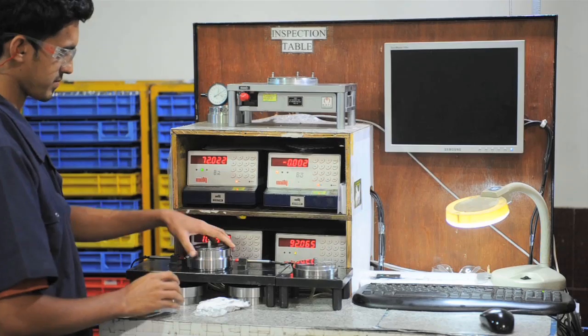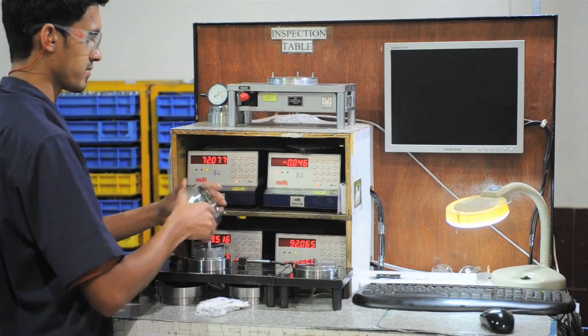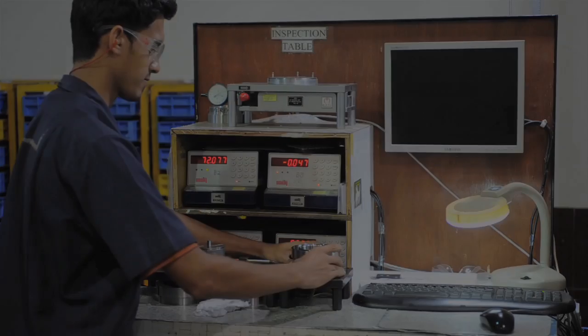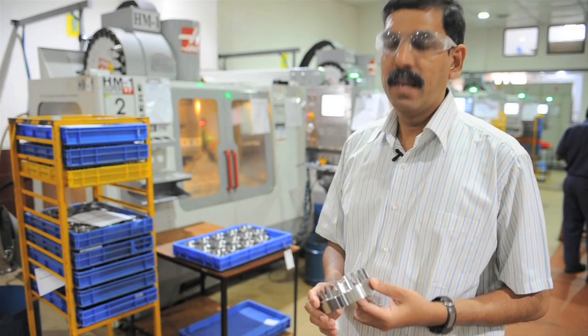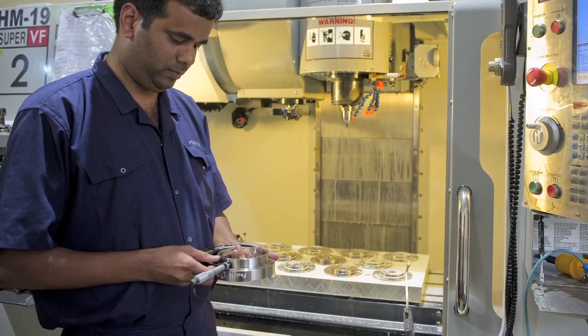After the turning is complete, we have a probing system where we measure the critical dimensions. After the finish turning is complete, it moves on to the next stage of the process.